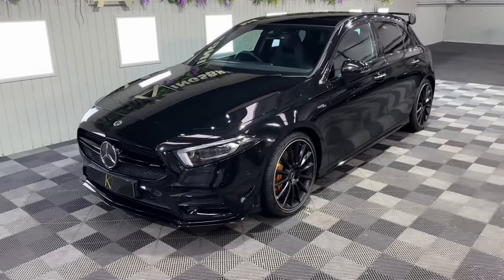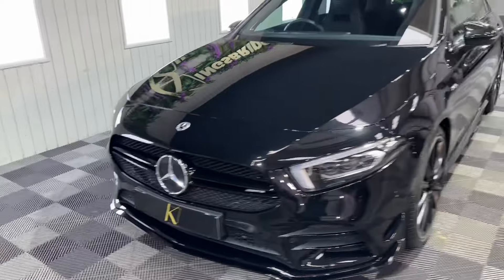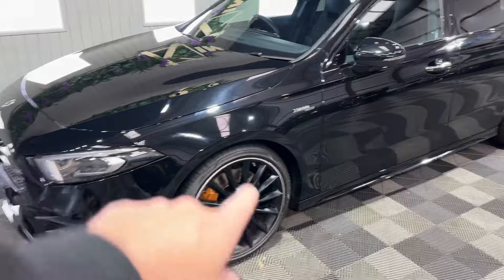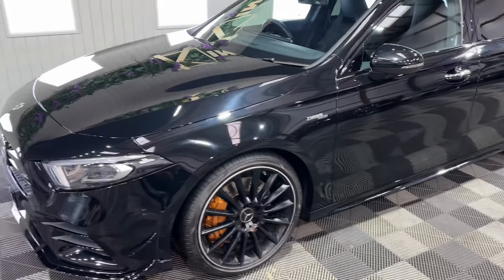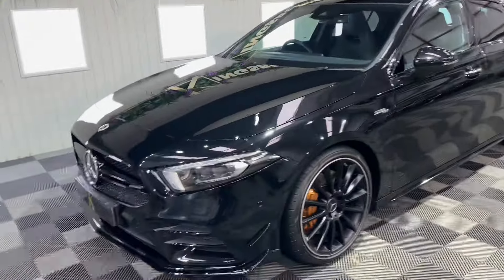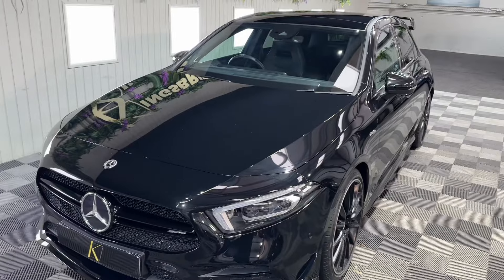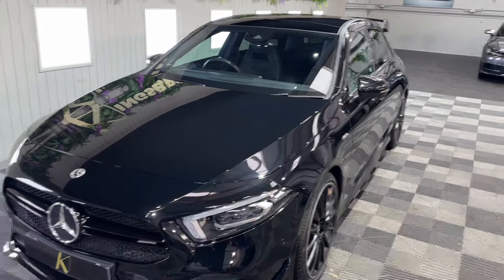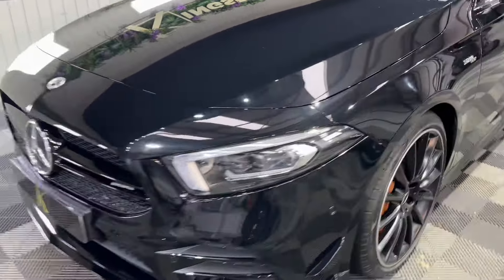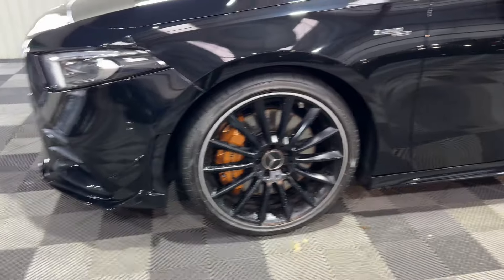Mega bit of kit. It's got the Premium Plus specification with a night package. You've got the 19-inch alloy wheels with that sort of silver finish around just the rim. I remember when hot hatches used to be like Renault 5s — 100 horsepower used to be exciting. But long gone are the days now. The power that these things put out now is absolutely phenomenal.